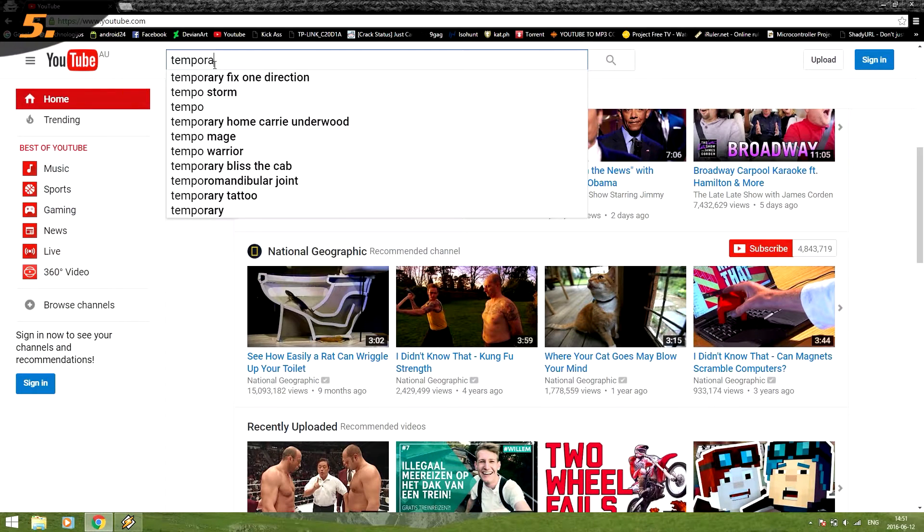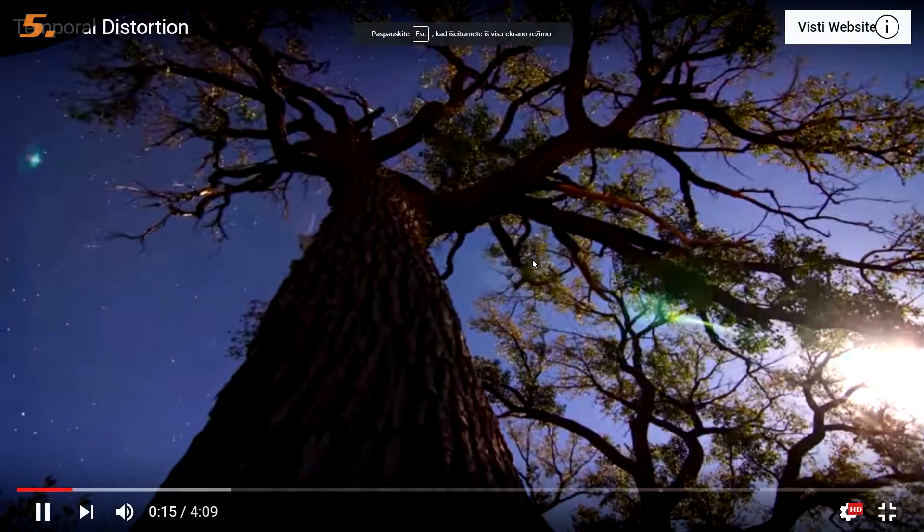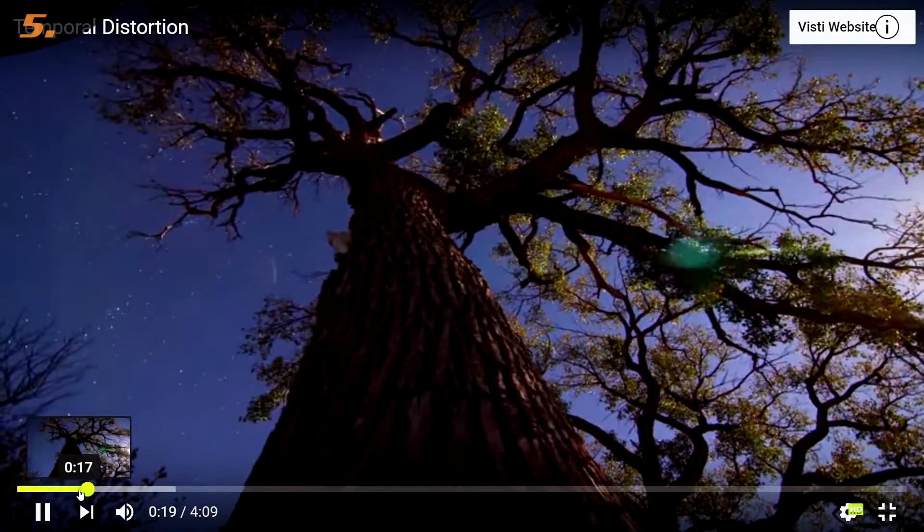This next one is totally different. First you need to open a video and play it, then just type the word 'awesome'. Now if you do this correctly, you'll be able to find out what is the real purpose of the progress bar — it's just a blinking bar.